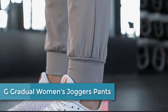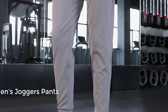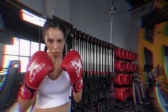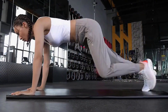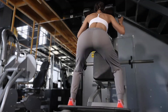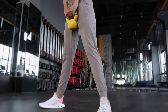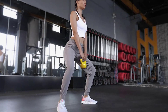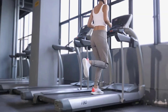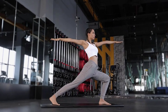Starting at number 5: G Gradual Women's Joggers Pants. The G Gradual Women's Joggers Pants are a comfortable and stylish choice for everyday wear or light exercise. Made of a soft and lightweight fabric that allows for freedom of movement, they feature a relaxed fit with a tapered leg and elastic ankle cuffs. The elasticized waistband has an adjustable drawstring for a customizable fit. They come in a variety of colors and sizes with two side pockets, making them a versatile and comfortable choice.